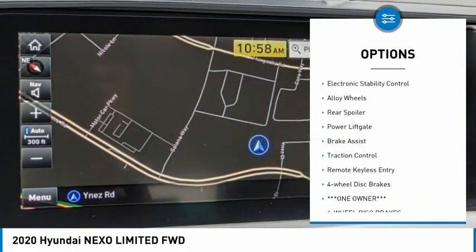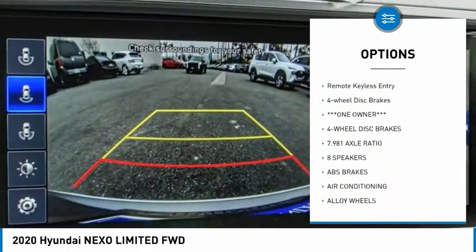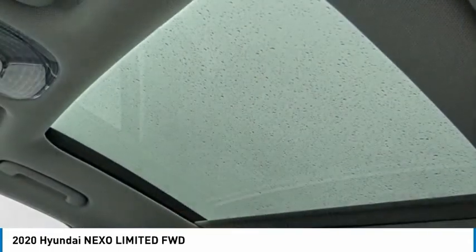Rain sensing wipers, sunroof, electronic stability control, alloy wheels, rear spoiler, power lift gate, brake assist, traction control, remote keyless entry, four-wheel disc brakes.